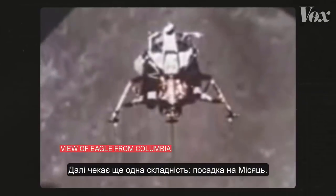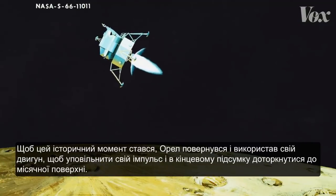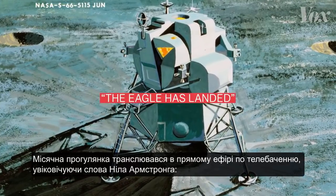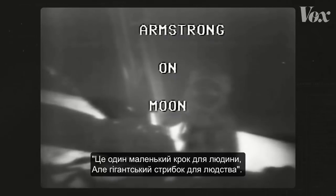Here comes another tricky part: landing on the moon. To make this historic moment happen, Eagle turned and used its engine to slow its momentum and ultimately touch down on the lunar surface. The Eagle has landed. The moonwalk was broadcast live on television, immortalizing Neil Armstrong's words: "That's one small step for man, one giant leap for mankind."